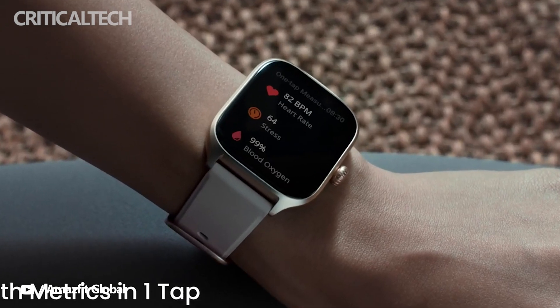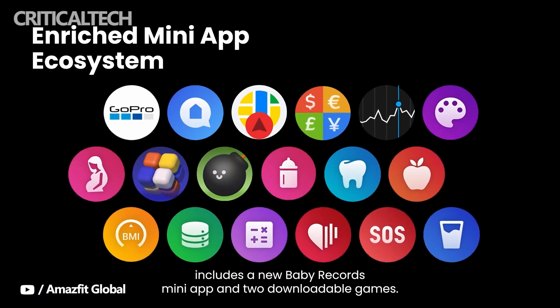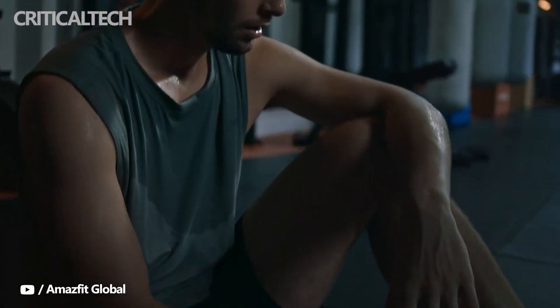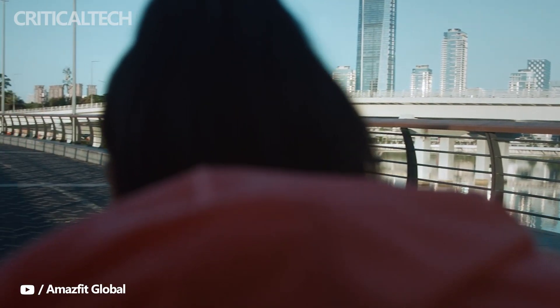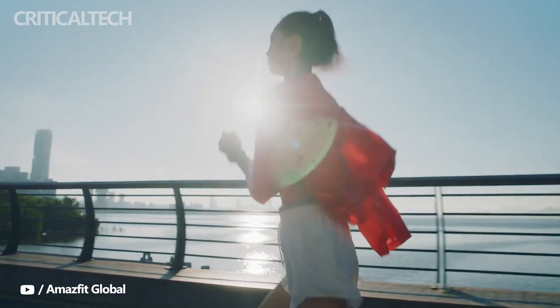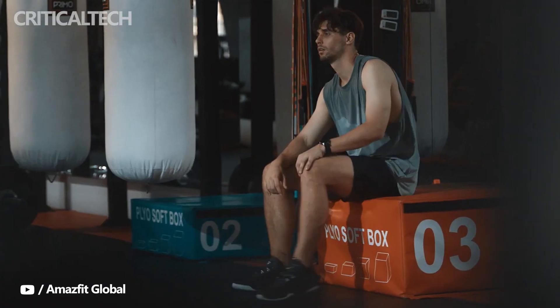Despite their visual differences, both watches run the new ZEP OS 2.0 operating system, which heralds a bunch of improvements. There's a new app menu layout, and users now get Amazon Alexa integration. You can use Alexa to control the smartwatch, and there's a raise-to-wake gesture to go hands-free. There's also a built-in music player and access to a mini app store, which includes some games and new utilities such as an app for baby sleep and feeding times. It's hardly the Wear OS app store, but more utilities are certainly welcome and make the experience feel busier.